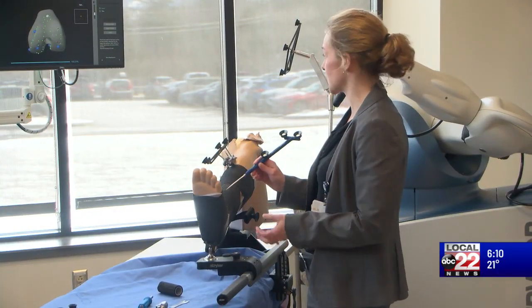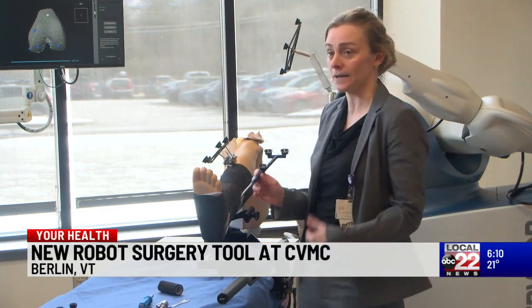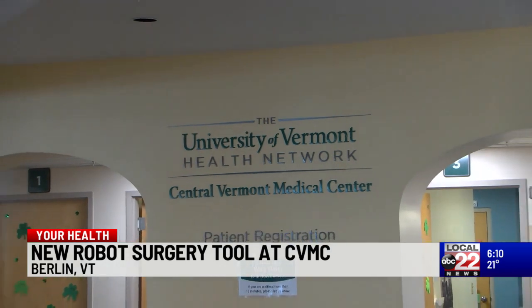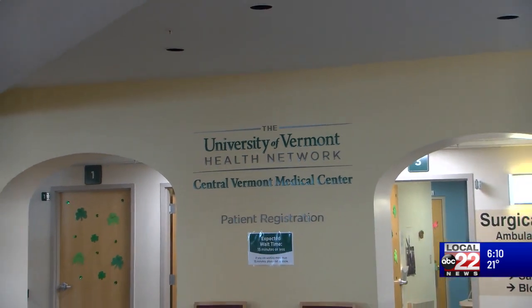Patients in central Vermont will now be able to receive hip and knee replacements from a robot. ABC 22's Maliki Flynn has more details. You're looking at the future of orthopedic medicine at work in central Vermont. The central Vermont Medical Center in Berlin is using robotics to help perform knee and hip replacements.